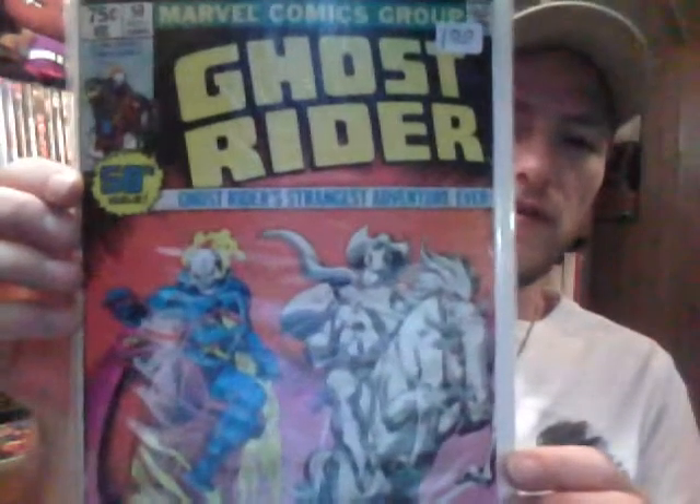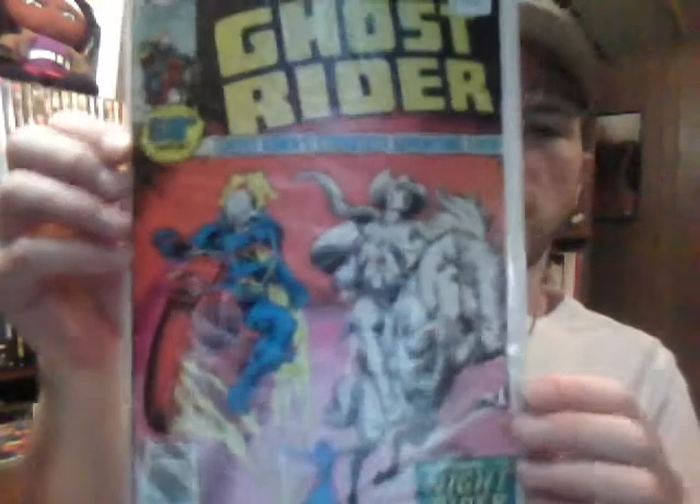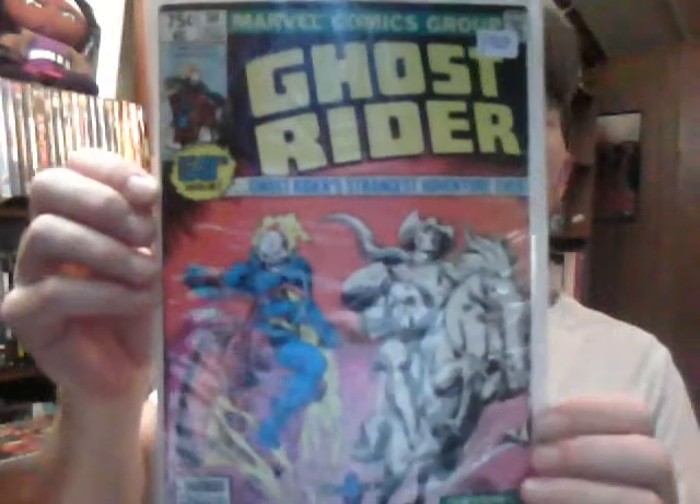I'm trying to pick up some of these older bronze age and silver age issues. And here — a character I've always liked but for some reason never picked up too many issues of; I always got caught up in the X-Men instead. Going to start picking up some more of these older Ghost Rider issues. Here's issue number fifty, marked for a dollar. That's actually got Johnny Blaze and then the original western Ghost Rider, which they changed the name to Night Rider. It's in pretty good condition — VG plus, fine minus — not bad.